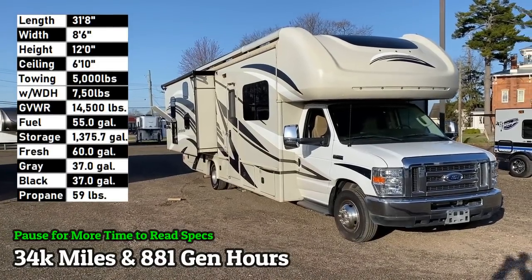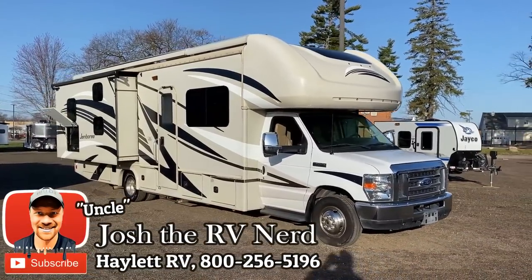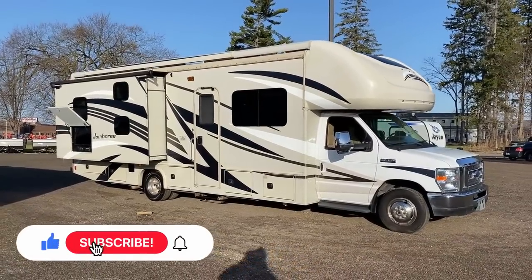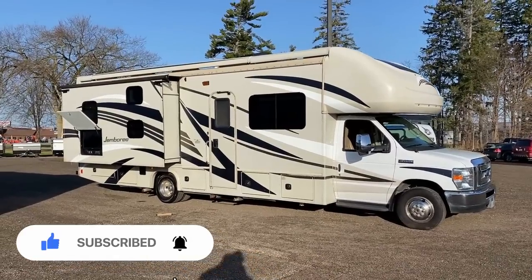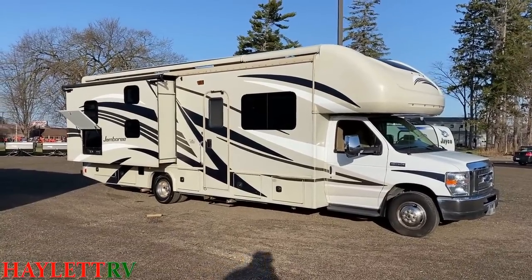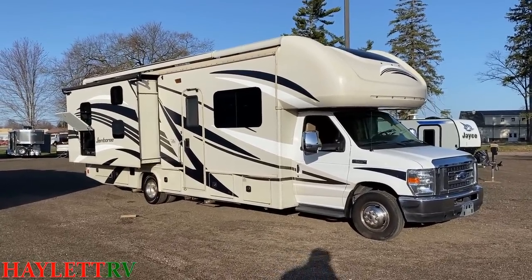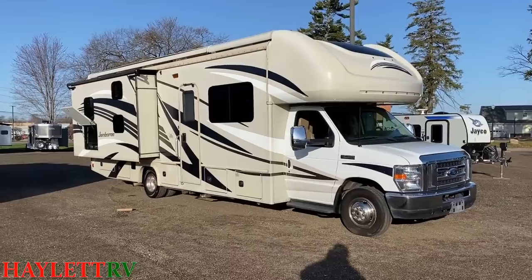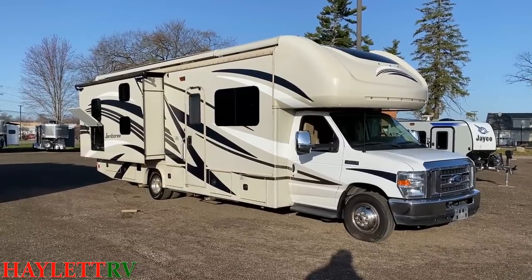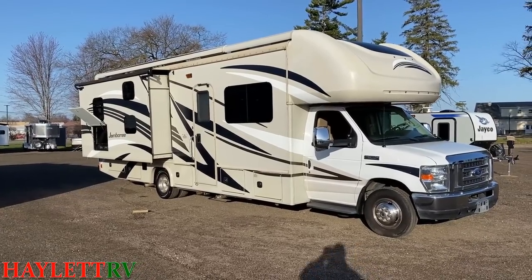Don't call it a hootenanny because this is a jamboree. Coming in at about 34,200 miles and 881 hours on the generator, this is a family bunk model Class C coming in here at Halet RV. You can see the double windows on the door side slide. Overall, it's in pretty fair condition — the previous owners used it a lot, so it shows a couple signs of wear and tear. They did something like 50 states in three years — they really got around. This thing has seen some sights.